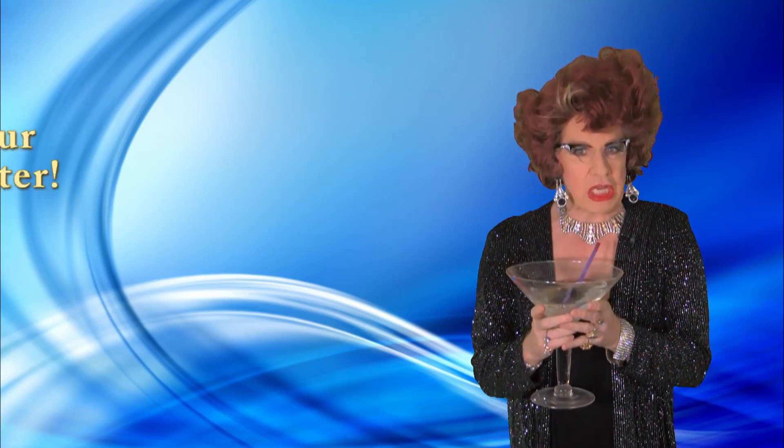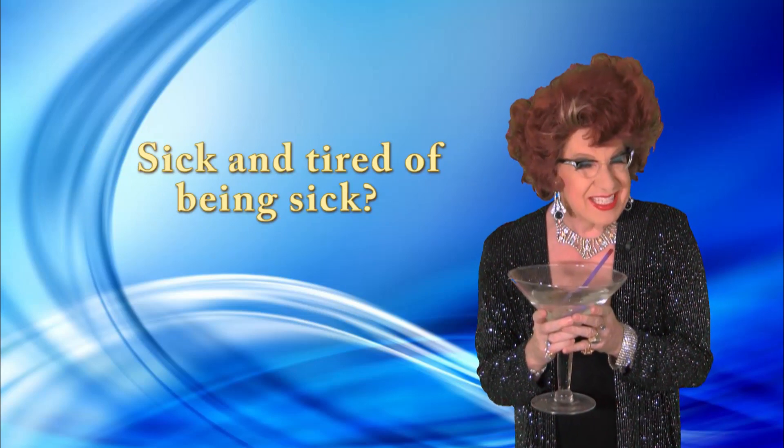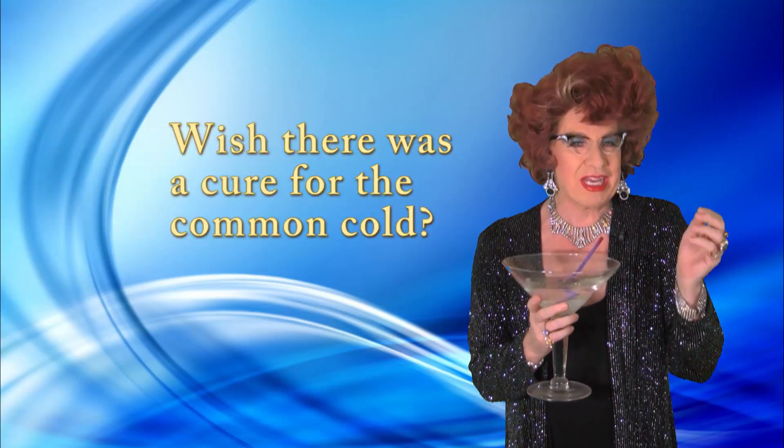Hi, this is Esther Goldberg. Stop sneezing your way through winter. Sick and tired of always being sick?